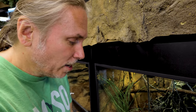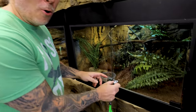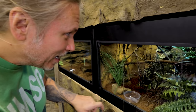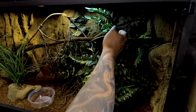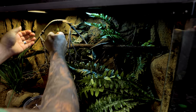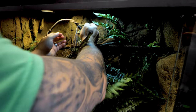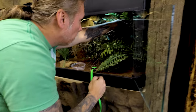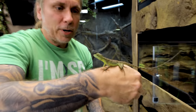I want to try to socialize these green basilisks, but I don't know how it's going to go — they are definitely pretty skittish. I'm going to see if I can take one out. Whoa, they are so lightning quick! I don't even know how I'm going to catch one. Okay, here we go — so far, so good.